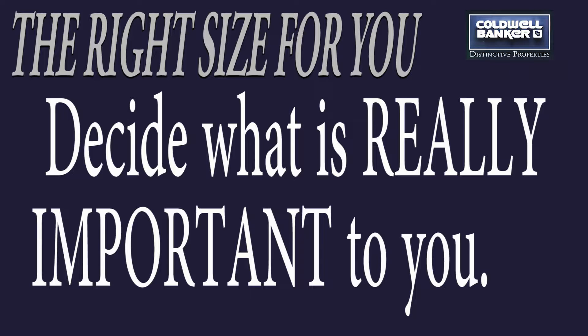Number five: decide what is really important. Pretend you're moving overseas and you're only allowed to take two bags with you. Think about what is really important for you to keep.